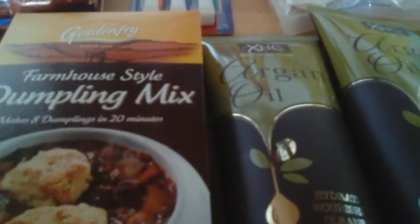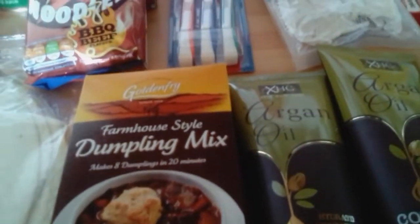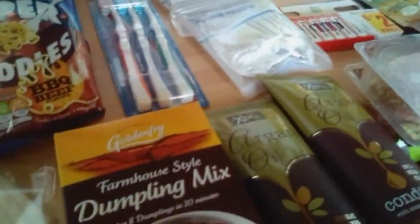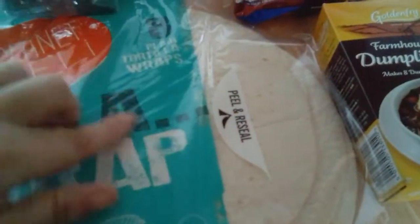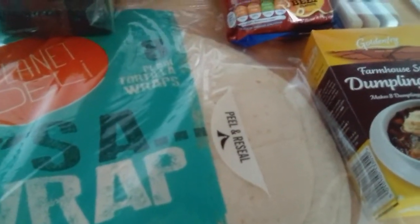Some farmhouse dumplings — they're only 39p. You just add water and mix it together. We've got a pack of eight wraps for 65p. These are really good. We used to buy them in Lidl's but we found they keep getting stuck in the middle to each other, so we've gone for Home Bargains. Plus it's slightly cheaper than Lidl's.